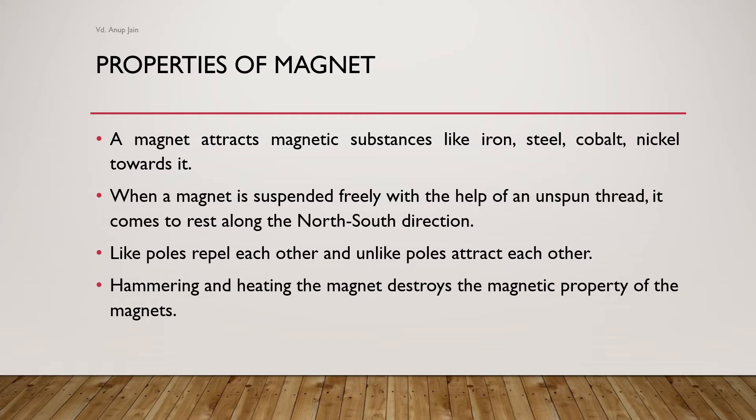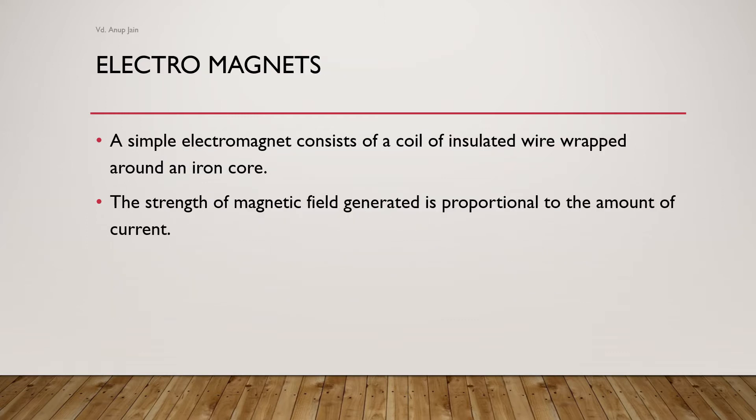An electromagnet consists of a coil of insulated wire wrapped around an iron core. The strength of the magnetic field generated by the electromagnet is directly proportional to the amount of current being flown through the wire wrapped around it.